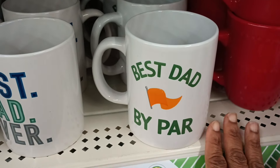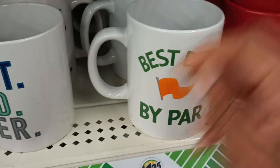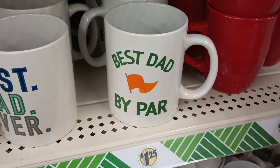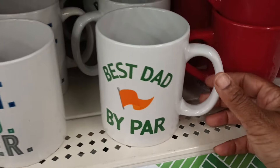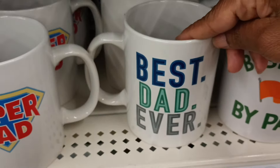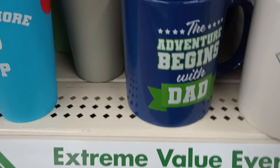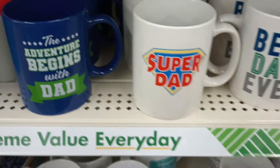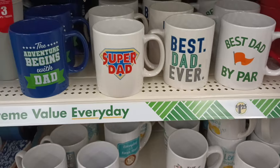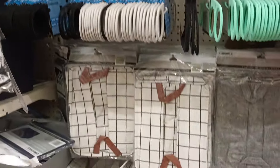Some cups we've seen — look at this 'Best Dad by Par' bar! I would give this to my uncle, he is the last uncle I have living and golf is his thing. He is an uncle and a dad figure to so many. 'Best Dad Ever,' 'Super Dad,' and 'The Adventure Begins with Dad' — so they got some Father's Day things out, guys. Check your Dollar Trees!